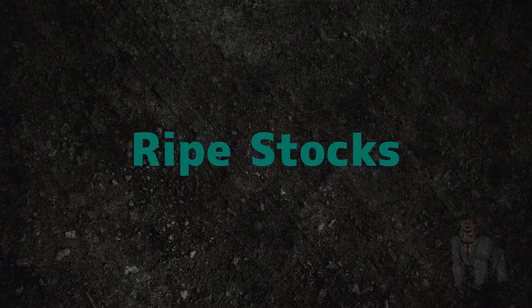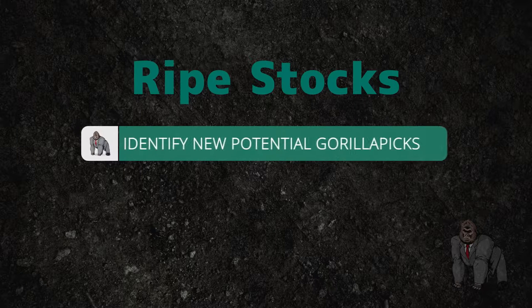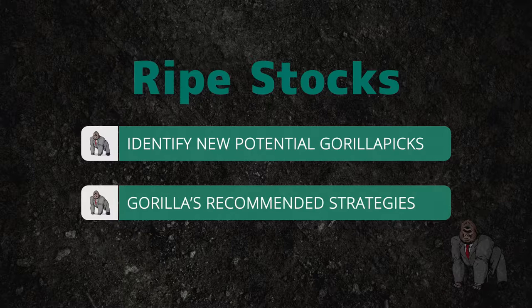Welcome to the Guerrilla Trades Ripe Stocks tutorial for current Guerrilla Trade subscribers. During this brief tutorial, we'll break down the basics of identifying new potential Guerrilla picks for purchase along with the Guerrilla's recommended strategies.